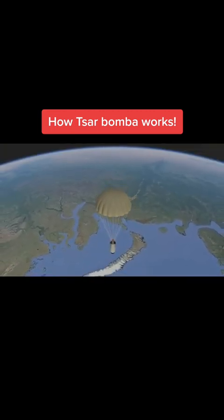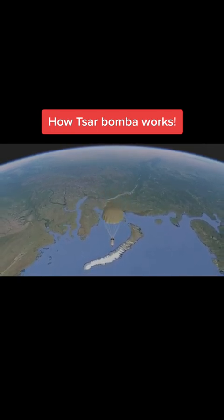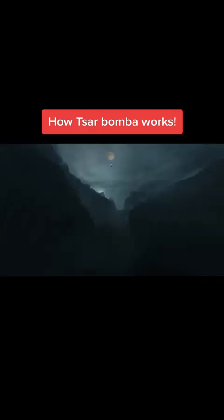The bomb was equipped with a special parachute that would slow its fall, allowing the plane to fly a safe distance from the blast. Barometric sensors set the bomb to detonate 4 kilometers above the ground.